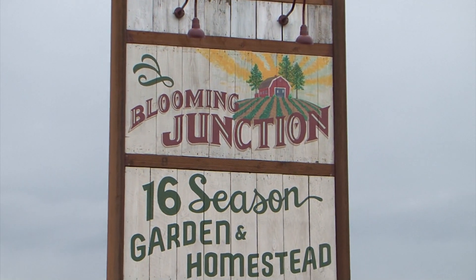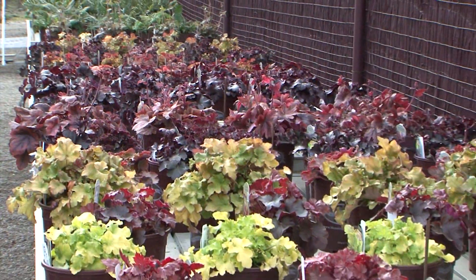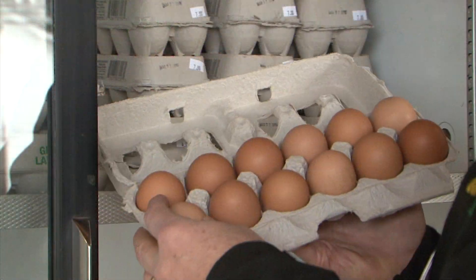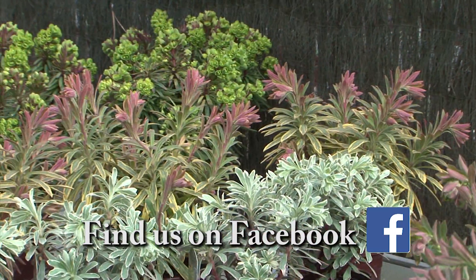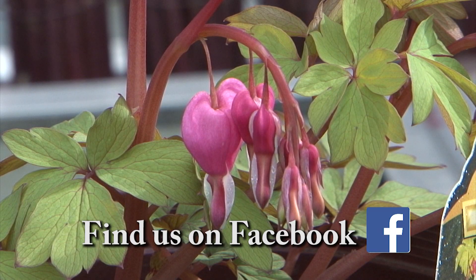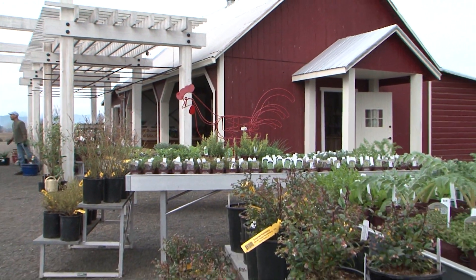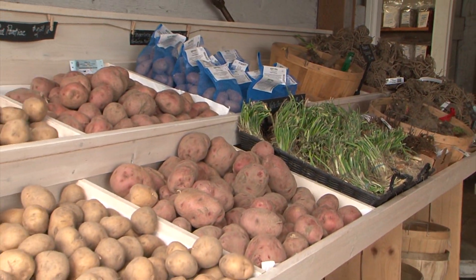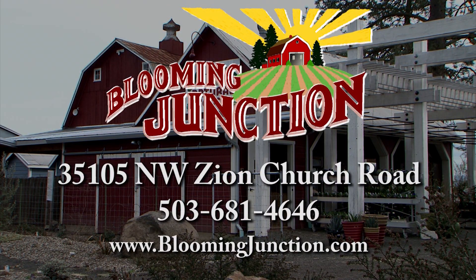Welcome to Blooming Junction, where it's easy to connect with nature. At Blooming Junction, you'll find beautiful healthy plants, good fresh food, and a place to regain peace and calm in your life. They have an unsurpassed collection of unique and distinctive plants and the expertise to help any gardener be successful. They also feature Blooming Advantage plants. Come check out Blooming Junction for an inspiring experience in the garden or in the kitchen — offering quality plants for beautiful gardens.